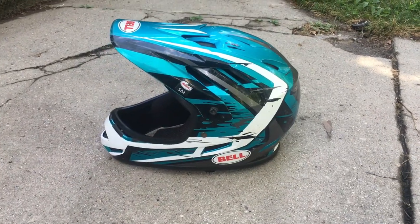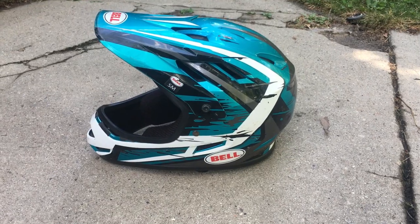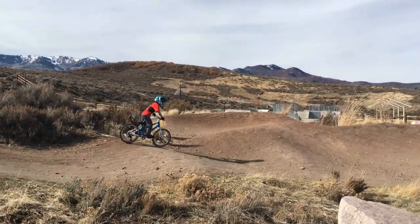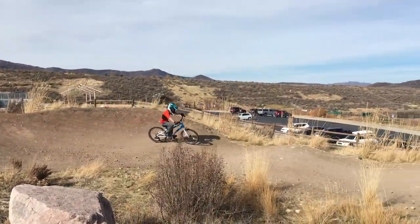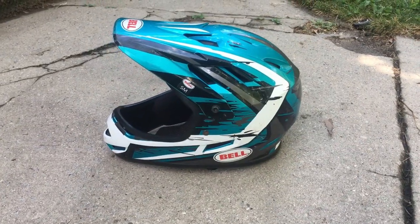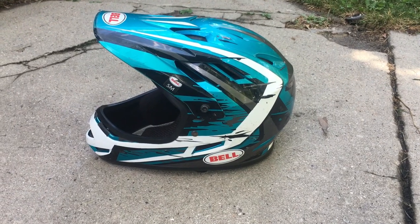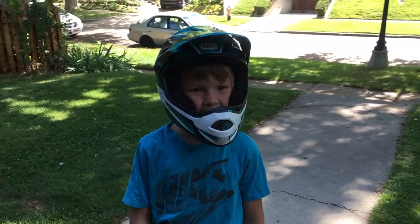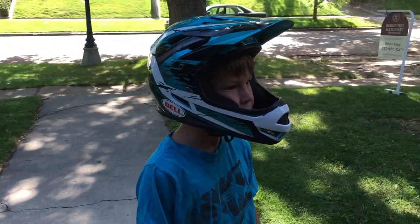There are very few full face helmets that fit young kids well, and yet we know plenty of preschoolers and young elementary kids that need a full face helmet. Fortunately, there's the Bell Sanction. This lightweight full face bike helmet comes in small sizes and has a smaller profile that fits younger riders well.